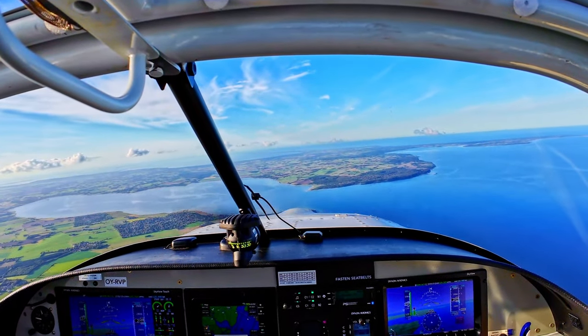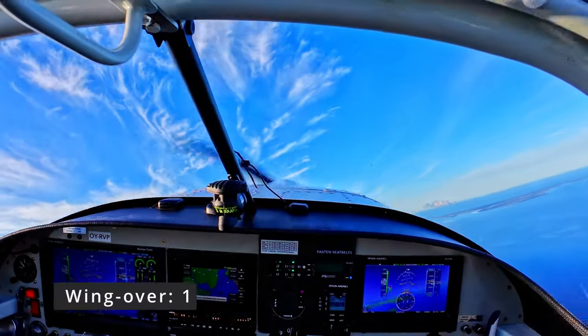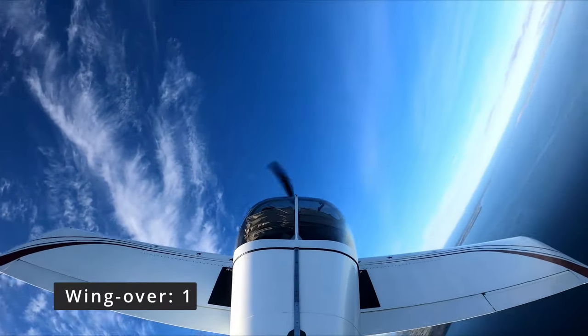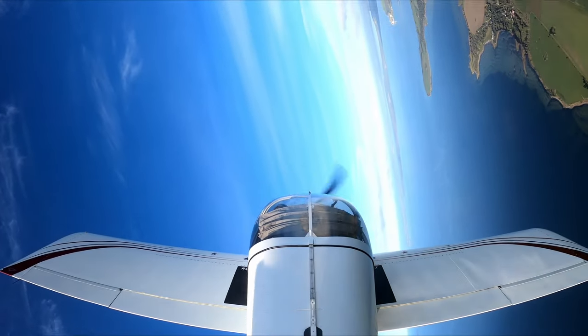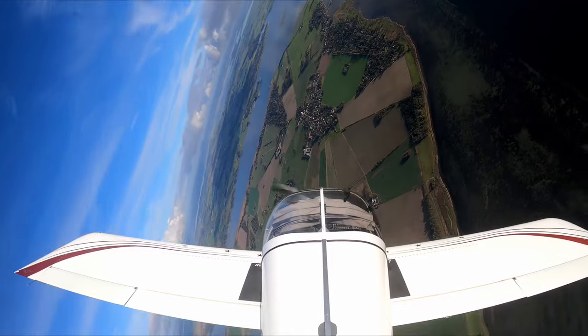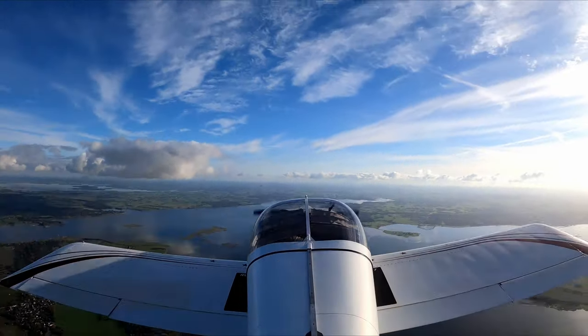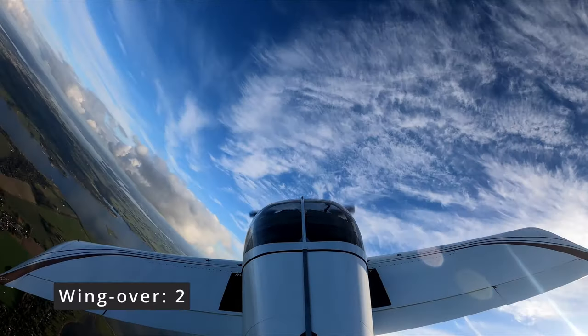A wing over — this was just a kind of lazy turn, a little more than 90 degrees. Nothing in particular with this one, and then the reversal to the other side. Not actually close to a lazy eight.